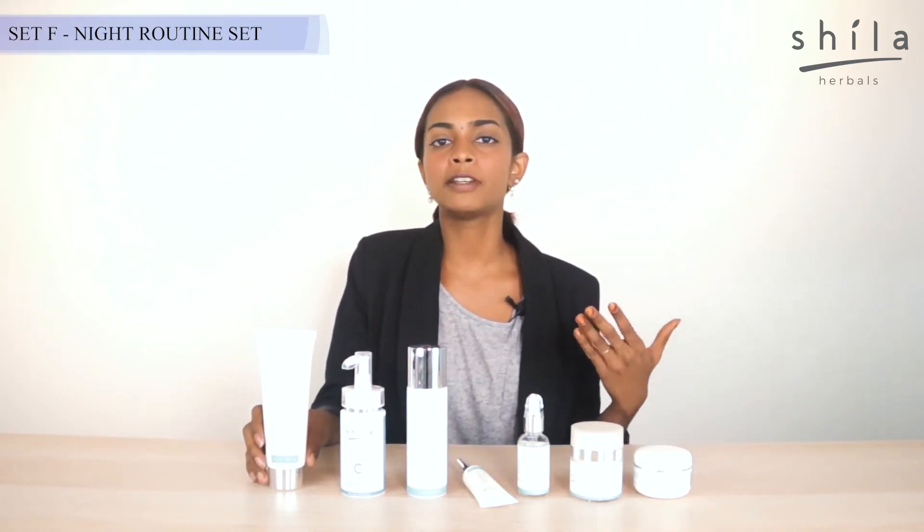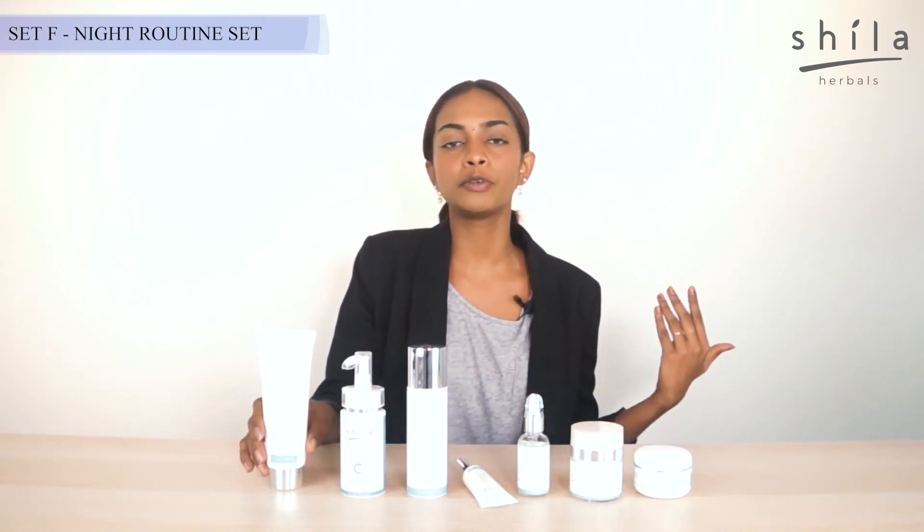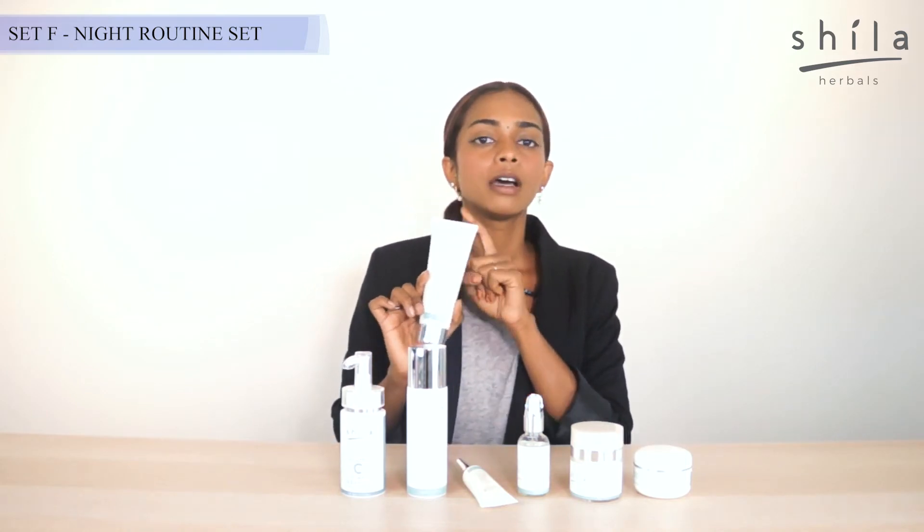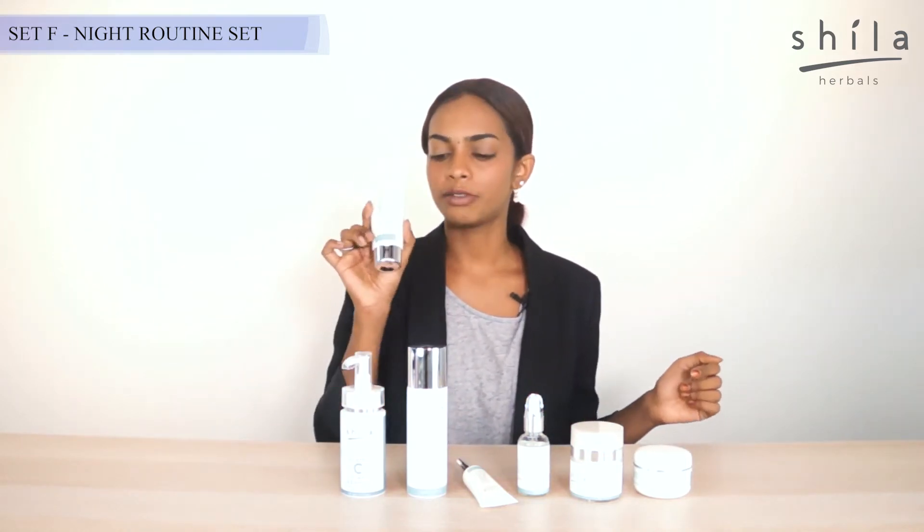So right after a long day, after removing your makeup with a makeup remover, you can go ahead with our fruity gentle cleansing milk and a double-sided sealed cotton pad to wipe it off for better results.